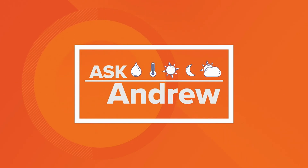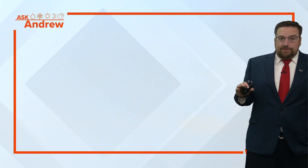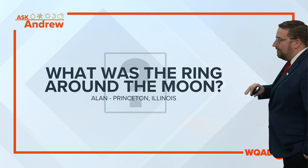Excellent expertise, Andrew. Hey, good morning, David. We're talking about something that was in the sky late last week, more specifically Friday night: a beautiful ring around the moon. And that's what Alan is asking about. So let's break down what it was.